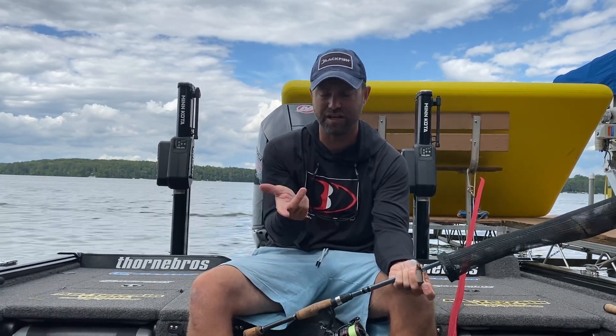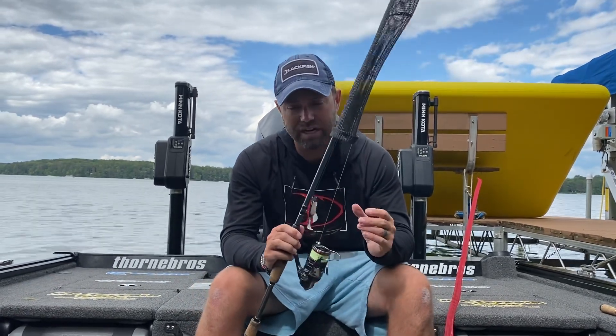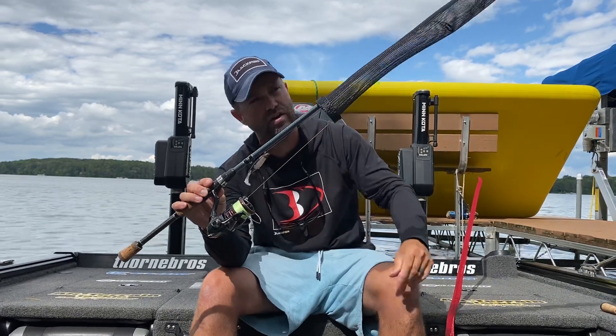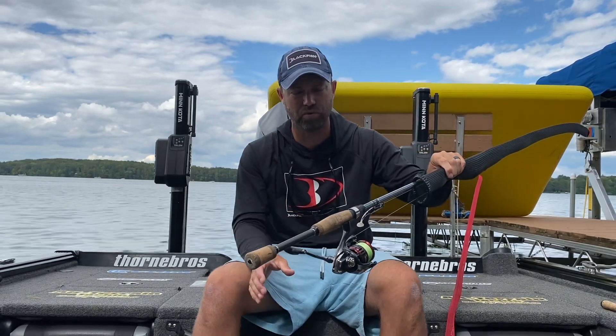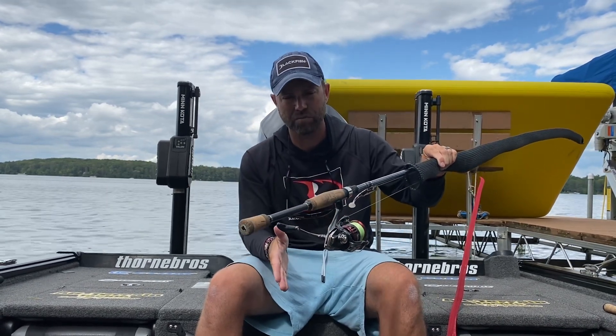You make a cast out, give it a handful of seconds to go all the way to the bottom, then work it up the bank. Once you feel like you're making contact with the bottom, increase your retrieve speed just a little bit and these fish are absolutely pounding it. We're using 7-foot medium-light to medium action rods with a 3000-series Vanford, 10-15 pound braided mainline, and an 8-pound fluorocarbon leader about 4-5 feet long. Cast and retrieve — that's how we've caught every single walleye the last few days.